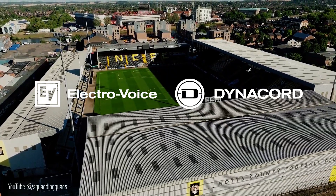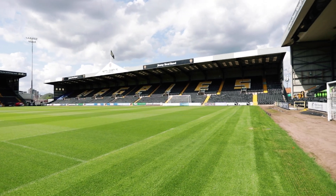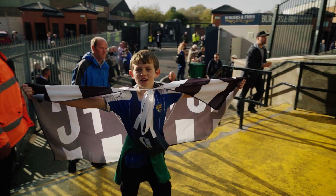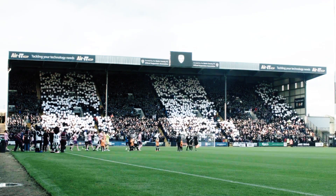We're here today in Nottingham at the Notts County football stadium, the oldest football club in the world. It was founded in 1862, a founding member of the English Football League. Unfortunately, it spent the last four or five years in the National League, but we were able to gain promotion back to the EFL on a very dramatic day at Wembley in May, and we're looking forward to a new season.